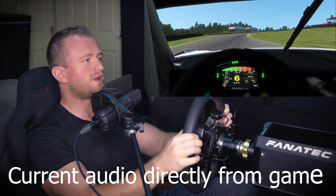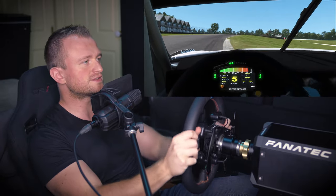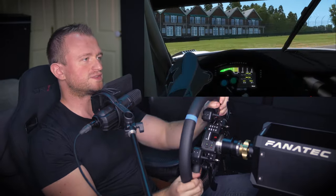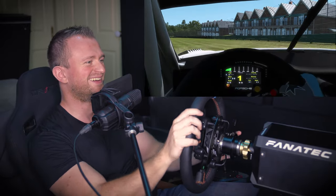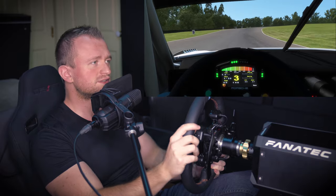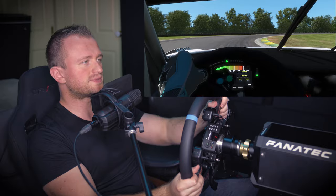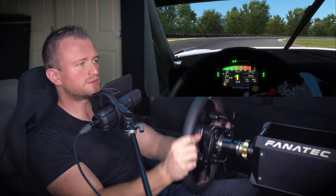So this is tremendously useful for anybody who's streaming, who's gaming online with their friends. Tremendously useful for those of you who are more skilled and actually need to complete laps, play with your friends, or talk to your boss online.